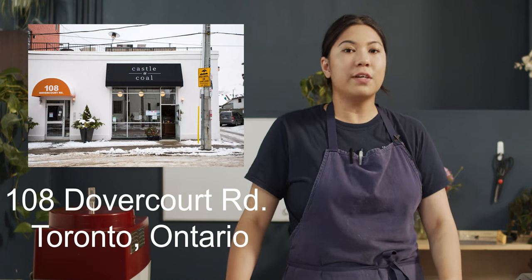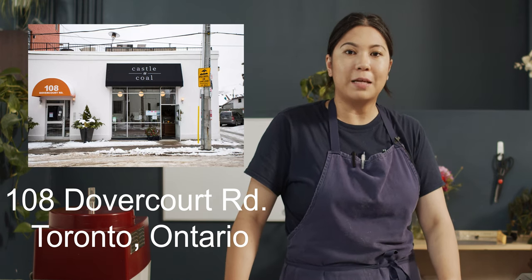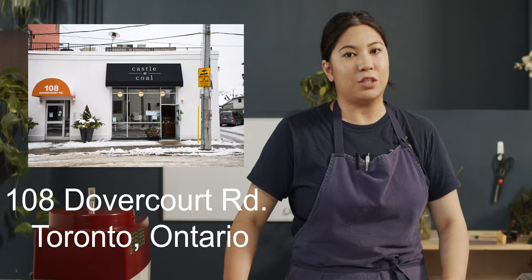Hi there! My name is Janelle and welcome to Castle & Coal Kitchen. Castle & Coal is located in Toronto, Canada and we are a small shop that does French and British pastries and desserts.